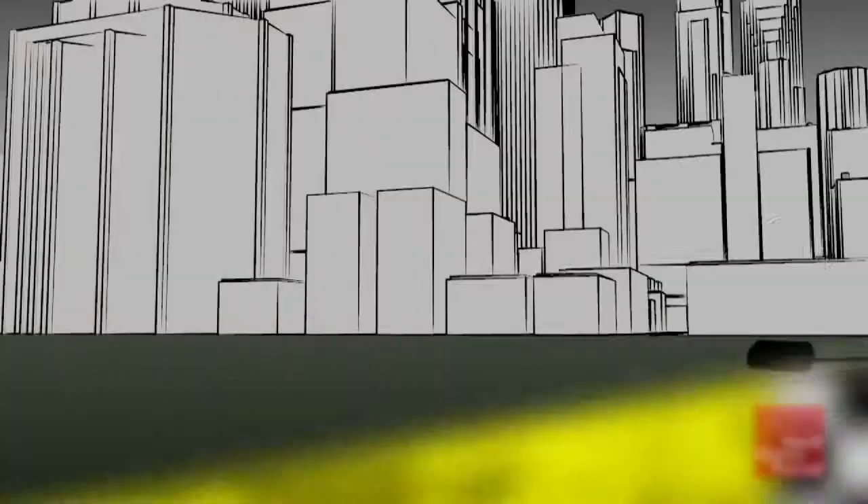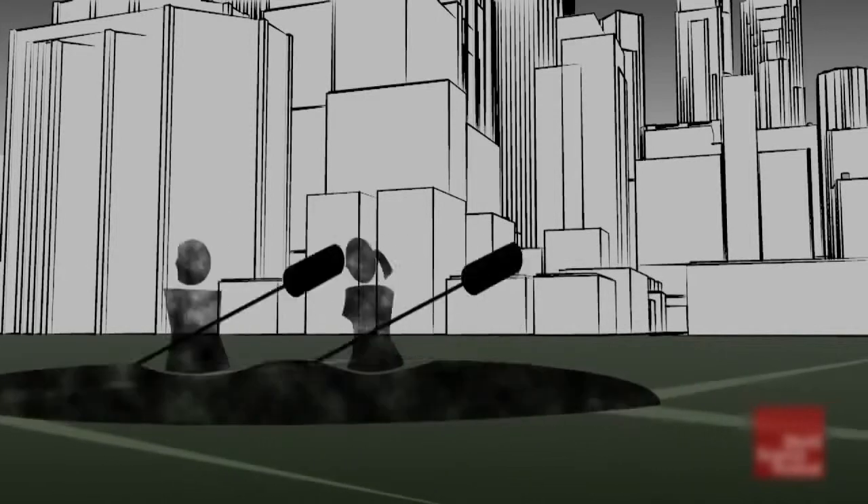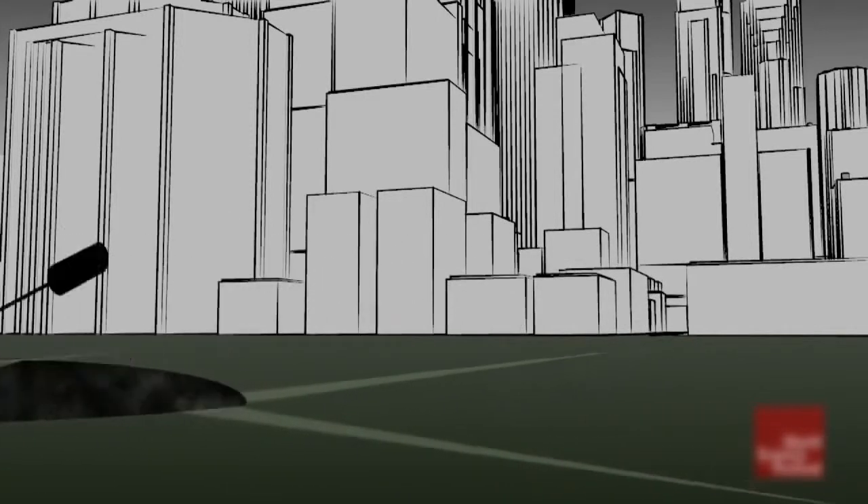So they decide to get off the bus and spread out. Some take the subway, some take cabs, a few rent bikes, and some even take kayaks down the Hudson River. However, how they get there doesn't matter, as long as they get there on time.